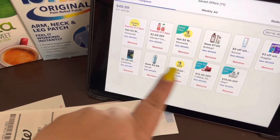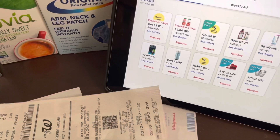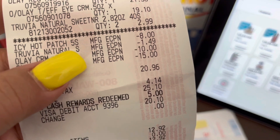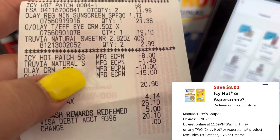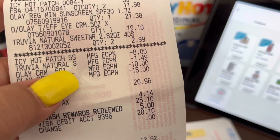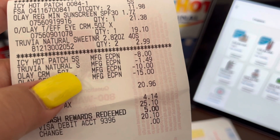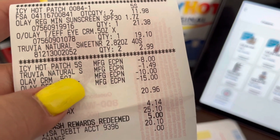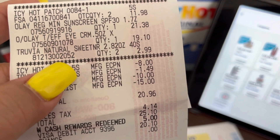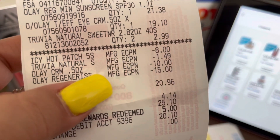In my Walgreens app, here are all my clipped coupons. I have a coupon where when I spend $20 I get $3 in Walgreens cash. On the receipt, the Icy Hot digital coupon was $8 off when you buy two. The Trivia coupon was a $1.50 off coupon — it adjusted down to $1.49, which makes sense since it's buy one get one free, making each box $1.49.